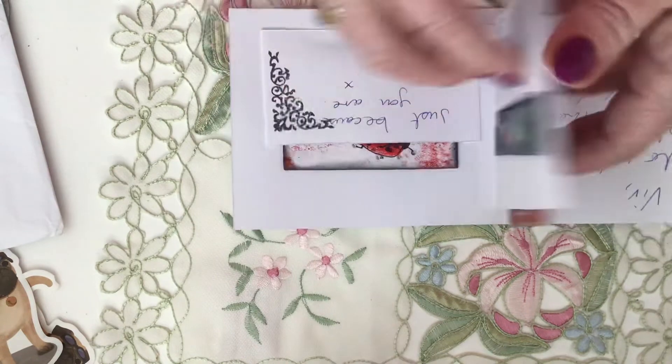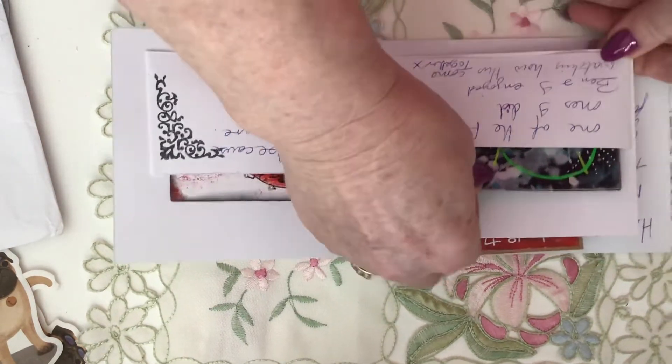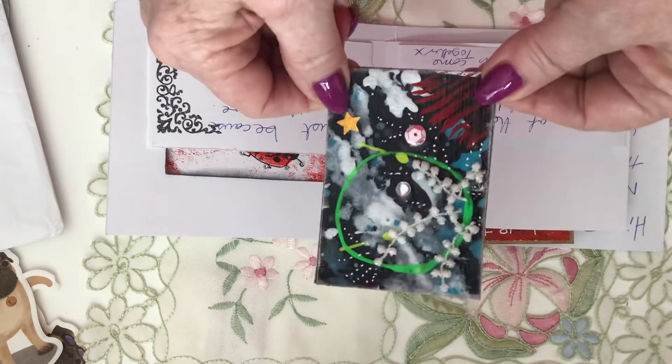Debbie, you really made me smile. This is one of the first ones that Debbie did with her grandson. I think it's absolutely fabulous — look at the colors!